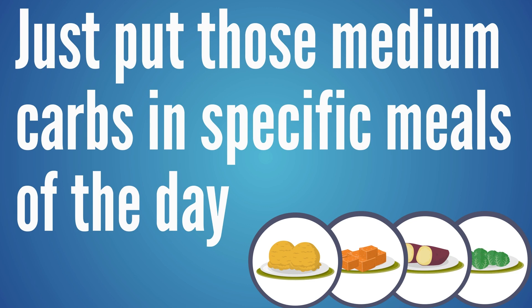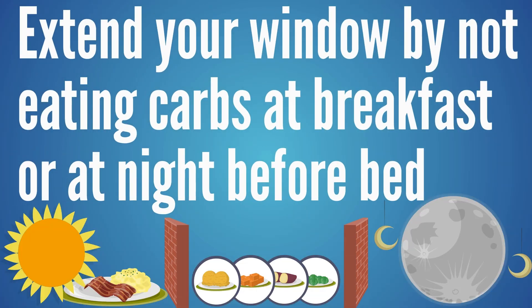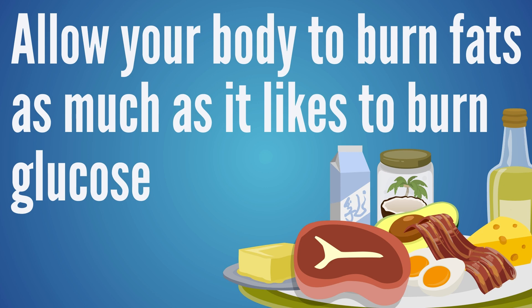Put higher-carb foods in one or two meals per day, and keep them away from nighttime. That way, while you sleep, insulin can really come down. Extend that window by skipping carbs at breakfast, or avoiding carbs before bed — or both. Giving insulin a chance to drop can improve insulin resistance and teaches the body that insulin is low enough to access stored fat and burn it for fuel.